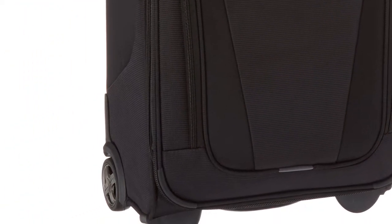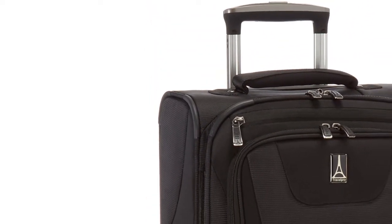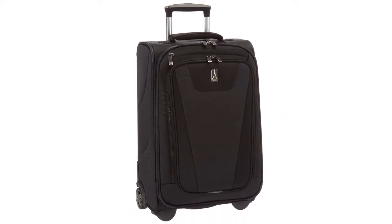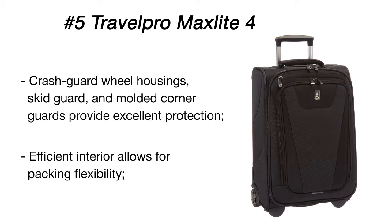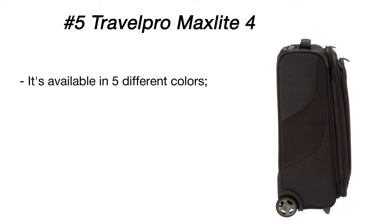Completed with heavy-duty ball bearing inline wheels and protective crash guards, it can endure any rigorous travel. The suitcase is made of flexible yet sturdy material, and both side and top handles are manufactured from polyester — they feel secure and are easy to grab. The telescopic handle can be easily extended to any height for comfortable use.